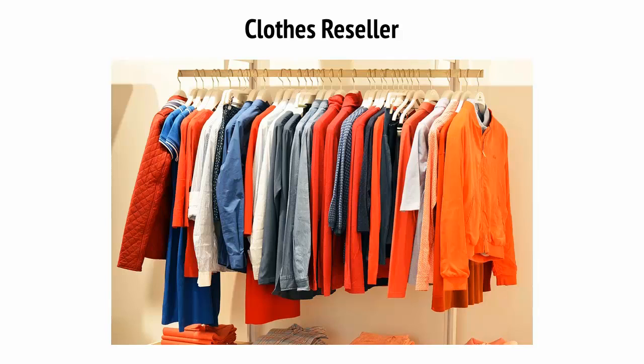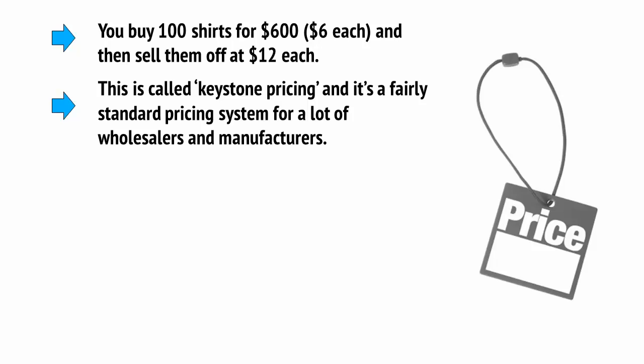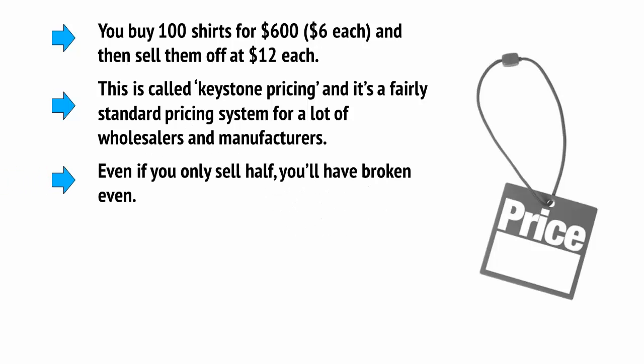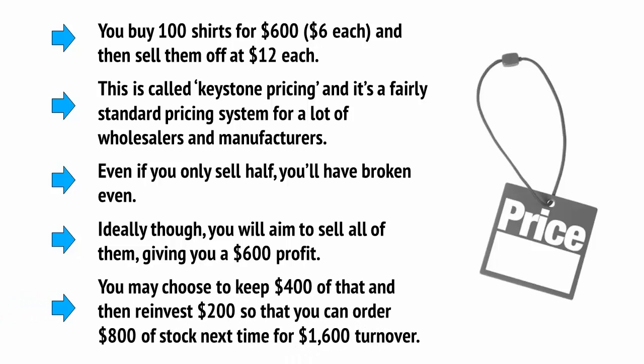What this means is that you're buying stock and then simply reselling it for a little more. To do that, you'll normally be buying in wholesale. So let's say you choose to sell clothes from home. This might mean that you buy 100 shirts for $600 — that's $6 each — and then you sell them off at $12. This is called keystone pricing, and it's a fairly standard pricing system for a lot of wholesalers and manufacturers. Even if you only sell half, you've broken even. Ideally you'll aim to sell all of them, giving you $600 profit. You may choose to keep $400 of that and then reinvest $200 so that you can order $800 of stock next time for $1,600 turnover.